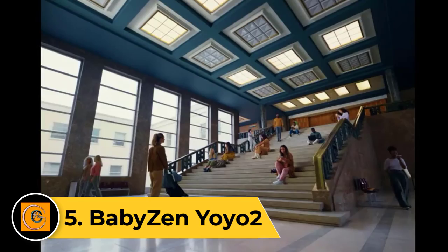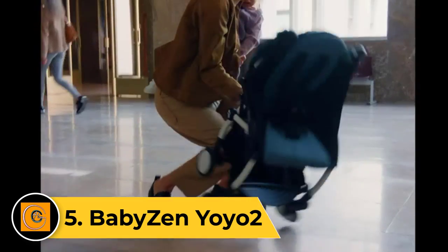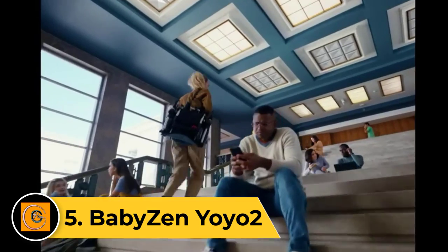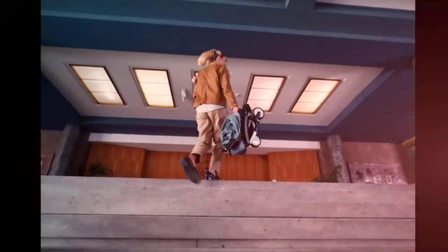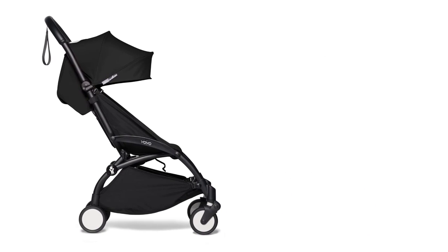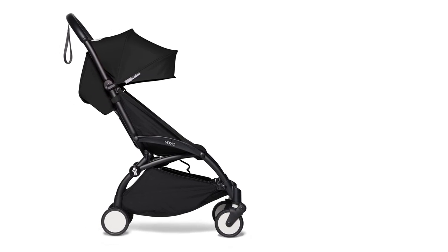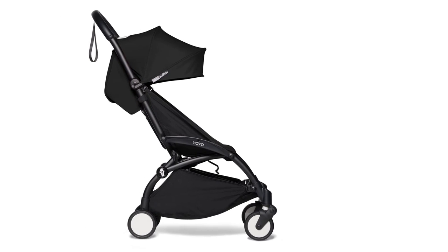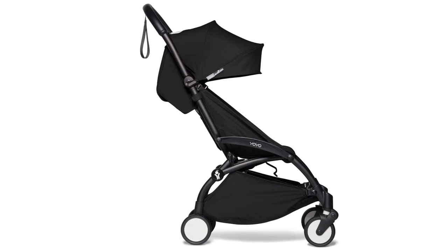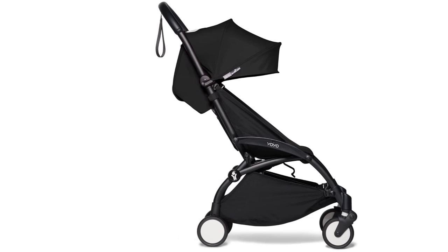Number 5: Bebe Zen Yoyo 2. The Bebe Zen Yoyo 2 is a lightweight umbrella stroller with a compact fold, though not as small and lightweight as the original Baby Zen Yoyo. This high-end, lighter product has many features parents want in a small package that is good for travel. While the Yoyo 2 is more expensive than most secondary travel-friendly competitors, it is also a high-quality choice with excellent materials that function well. The Yoyo 2 is easy to push and turn — a rarity in the umbrella world.